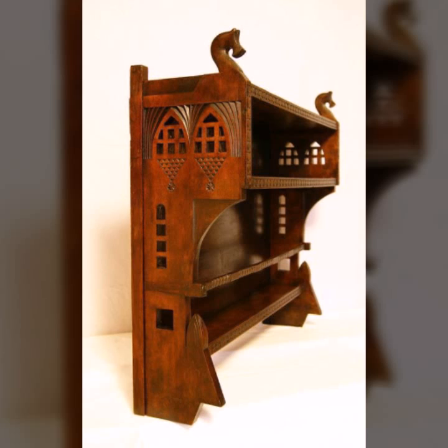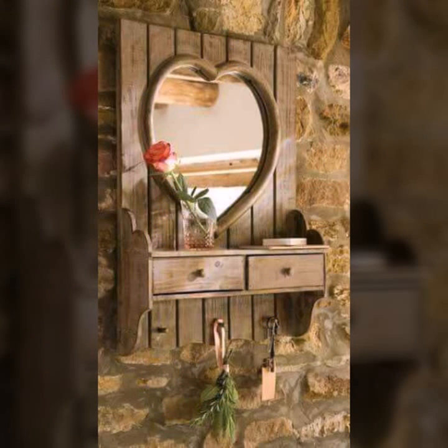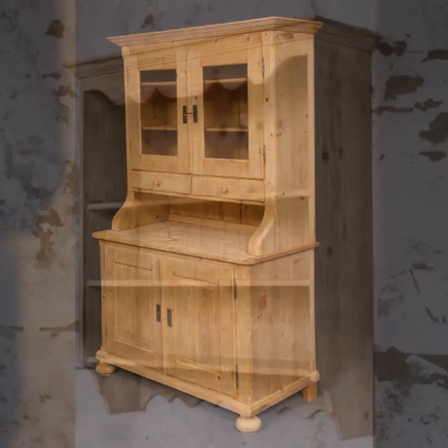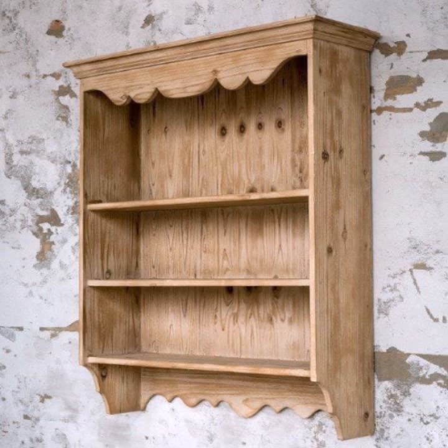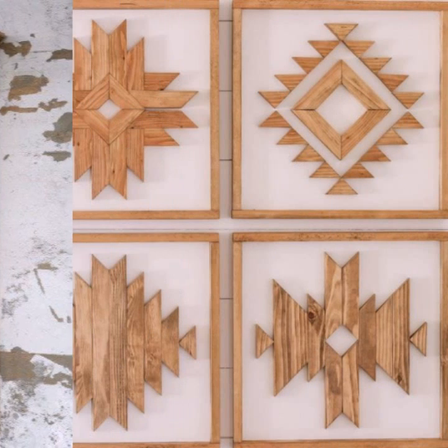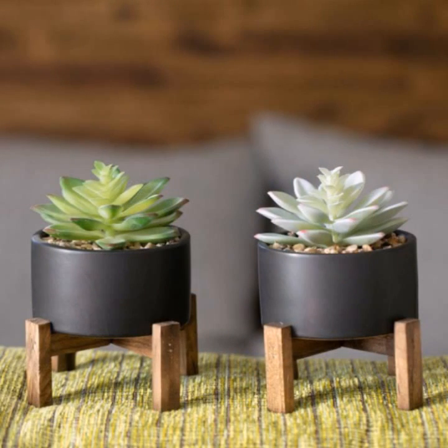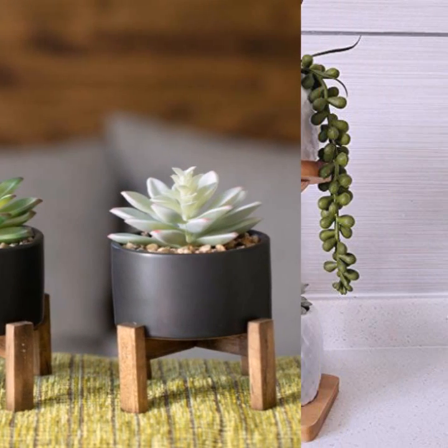If you want to buy these very beautiful designs, I will tell you some website names like AliExpress, eBay, Etsy, and Amazon. You can buy these very beautiful projects online easily at a very reasonable price on these websites.